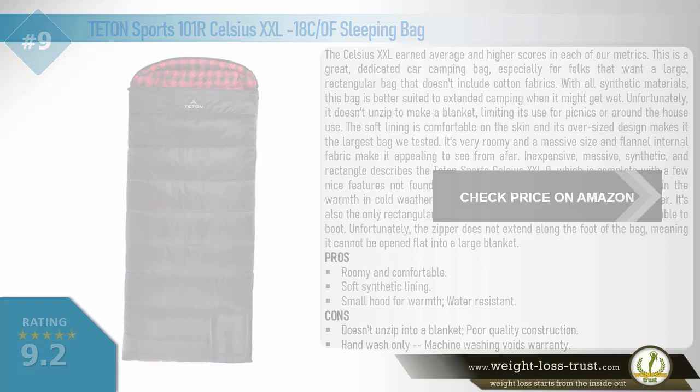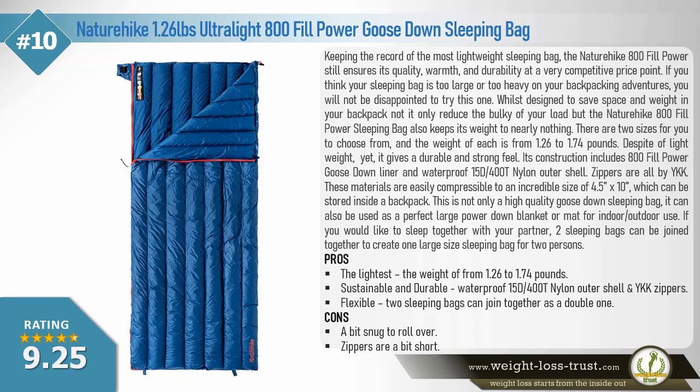Nature Hike 1.26-pound ultralight 800-fill power goose down sleeping bag. Holding the record as the most lightweight sleeping bag, the Nature Hike 800-fill power still ensures quality warmth and durability at a very competitive price point. If you think your sleeping bag is too large or too heavy on your backpacking adventures, you will not be disappointed with this one. Designed to save space and weight in your backpack, the Nature Hike 800-fill power sleeping bag keeps its weight to nearly nothing. There are two sizes available, weighing from 1.26 to 1.74 pounds. Its construction includes an 800-fill power goose down liner and a waterproof 15D 400T nylon outer shell with YKK zippers.